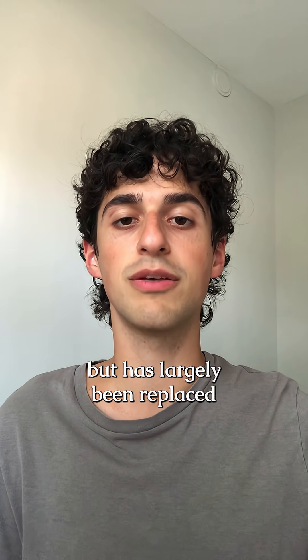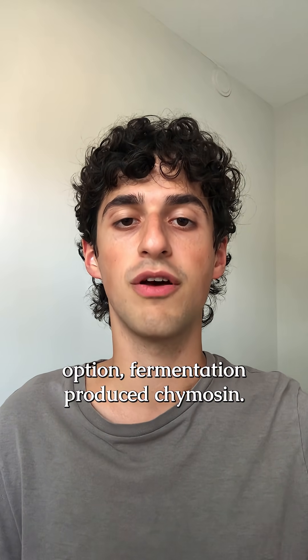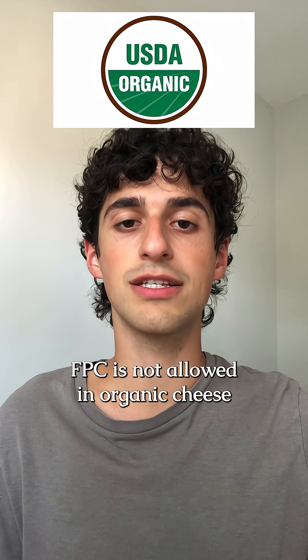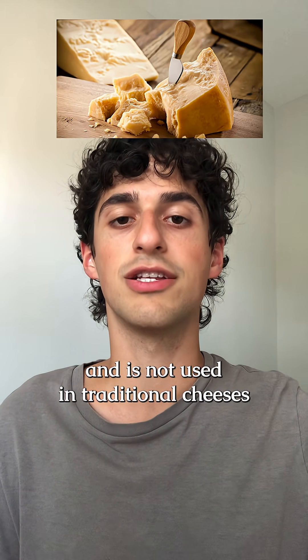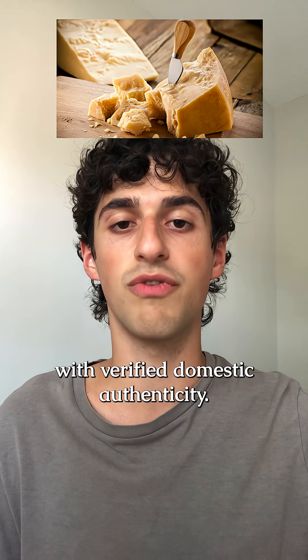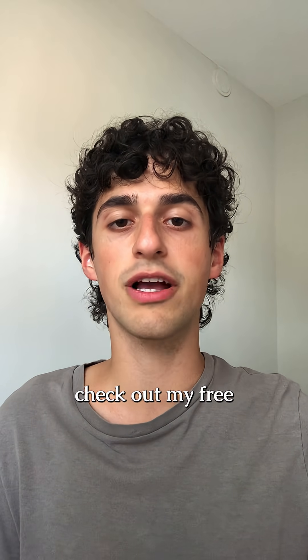Vegetable rennets are rarely used because of their supposed slightly bitter tastes. Calf rennet used to be the predominant type used in cheesemaking but has largely been replaced by microbial rennet, vegetable rennet, and the cheapest option, fermentation-produced chymosin. FPC is not allowed in organic cheese in the United States and Europe, and is not used in traditional cheeses with verified domestic authenticity.